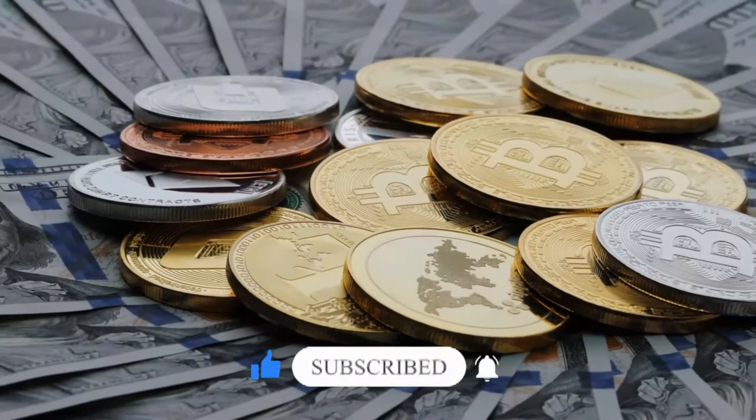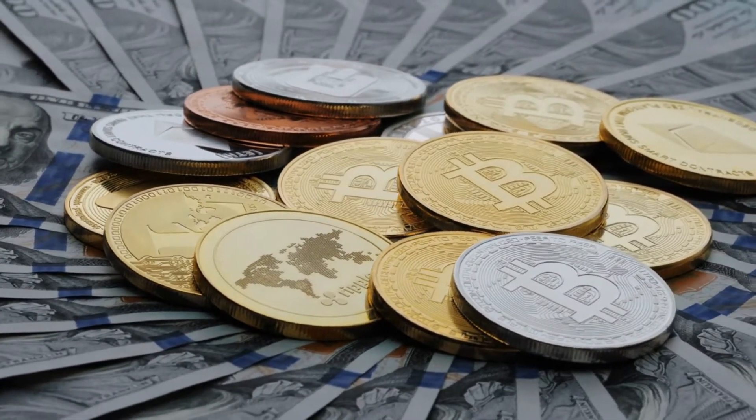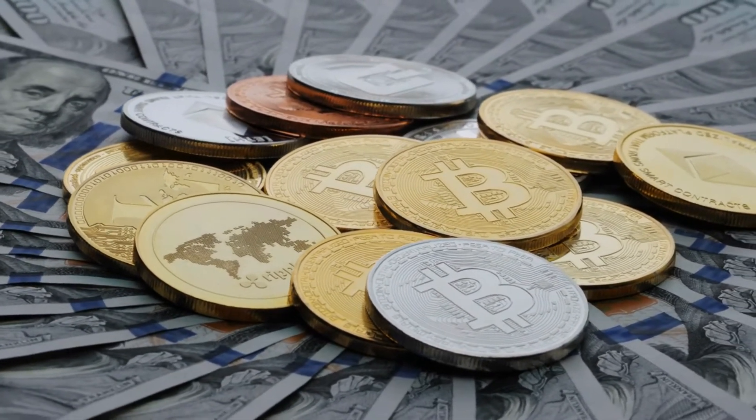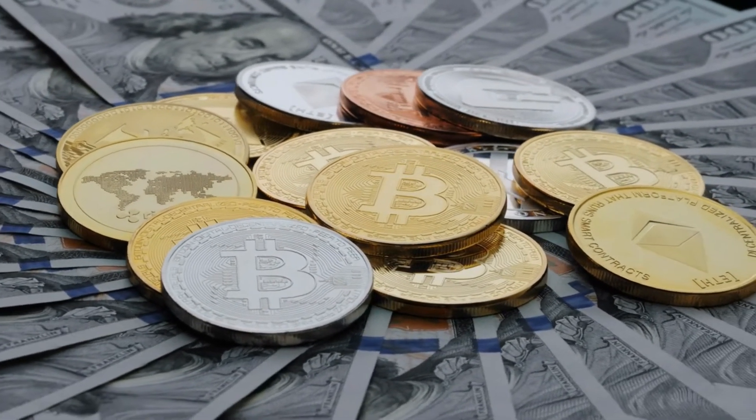Buying Bitcoins could be your breakthrough towards a prosperous future. So if you plan on investing in it, make sure you are doing it right. You'll hear all of that today because we'll teach you how to buy Bitcoins in just a few simple measures.